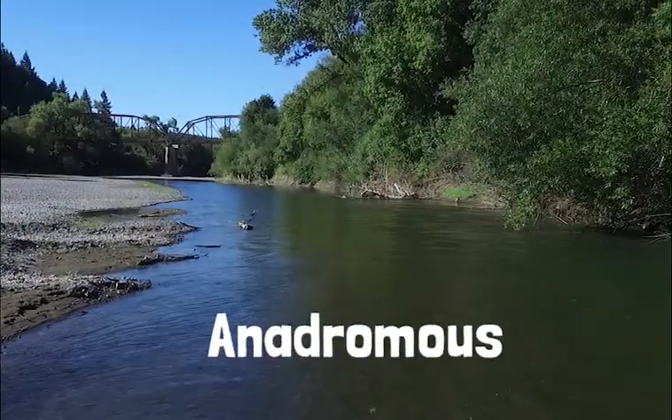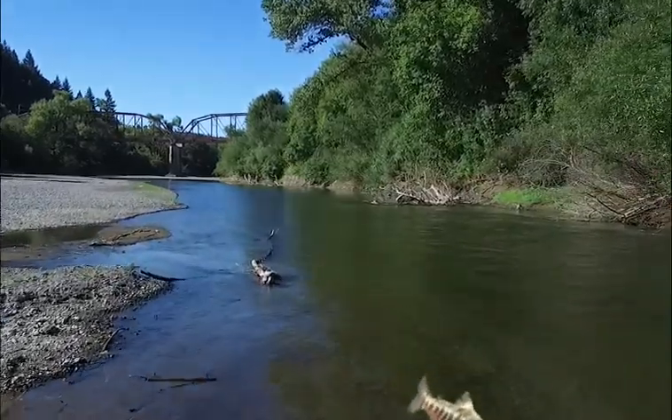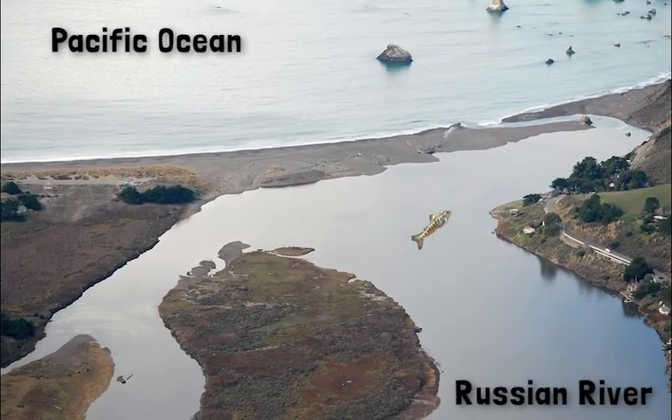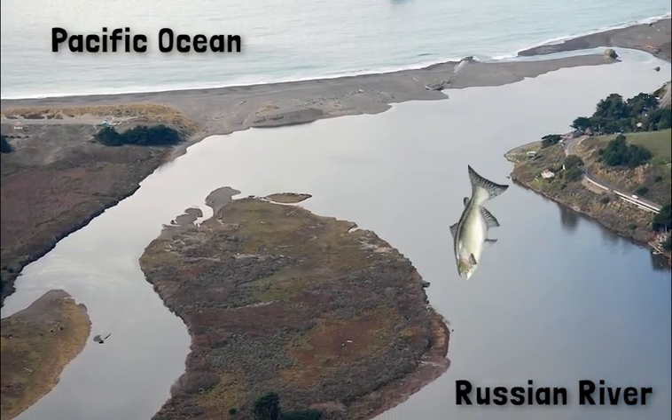Salmon are anadromous fish. Anadromous fish are born in freshwater, migrate to the salty waters of the ocean, and then return to freshwater to spawn.